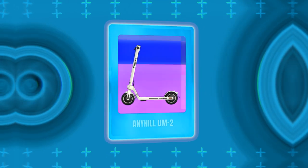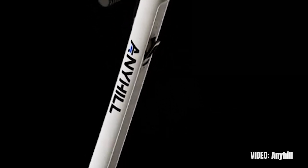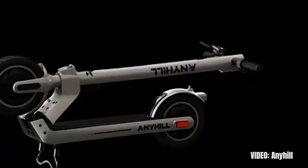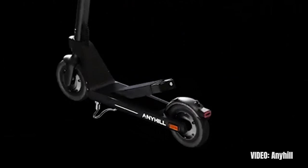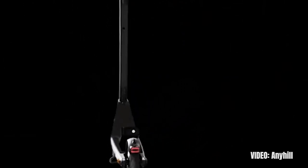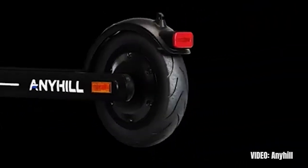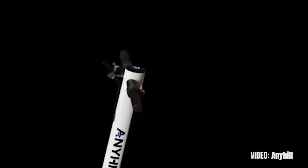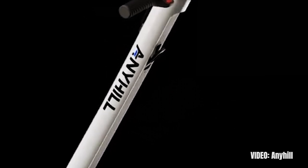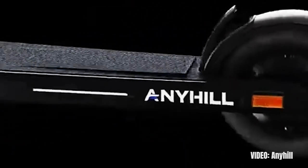The next best scooter under $1000 is the Anyhill UM2. This scooter doesn't really specialize in one area like the rest on this list, but it is a great jack-of-all-trades option — a wildcard if you don't like any of the other picks. The Anyhill UM2 is, in a way, a miracle scooter. It is of pretty solid quality, has thoughtful design, great manufacturing and finishing, and one of the best features you can possibly find: a removable battery. It comes with all standard features and solid performance while keeping an almost impossible balance between quality and price.